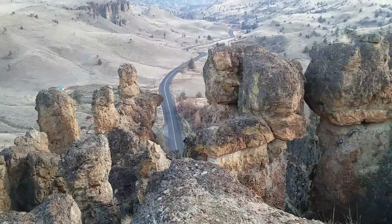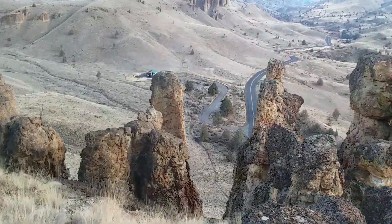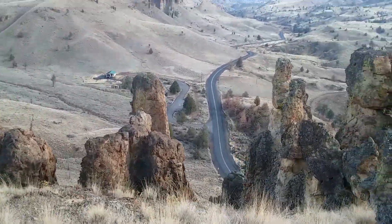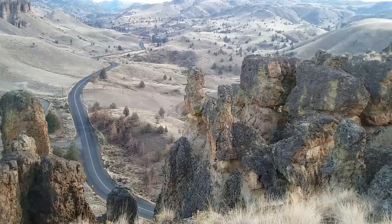Obviously stay on the trail. This is definitely not something everybody should just go running up and doing. We're coming up here so you don't have to.